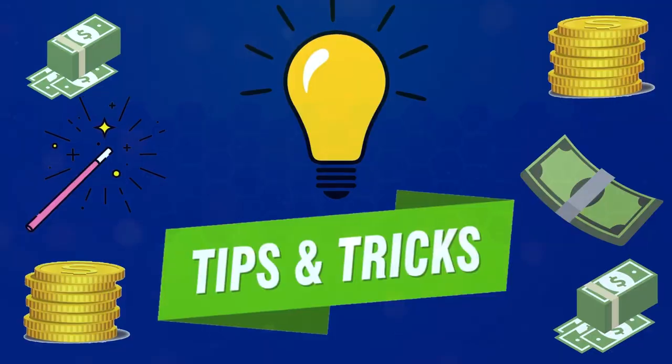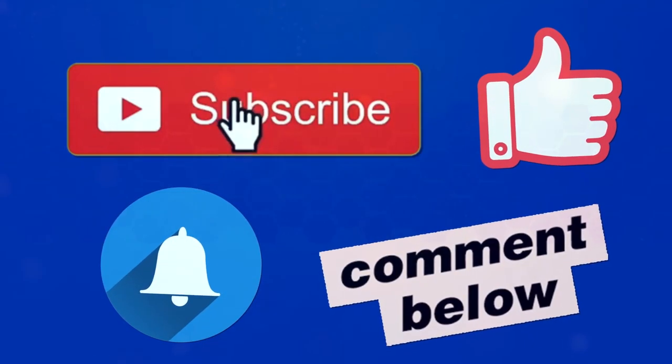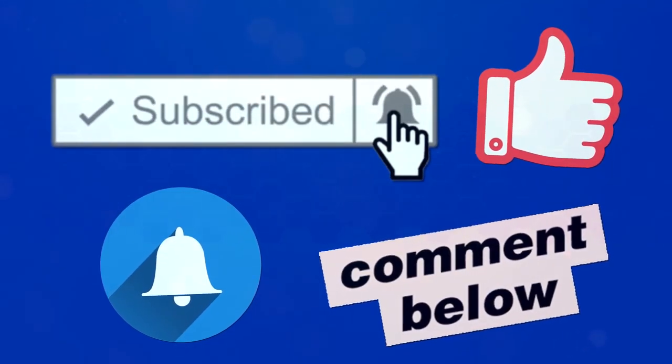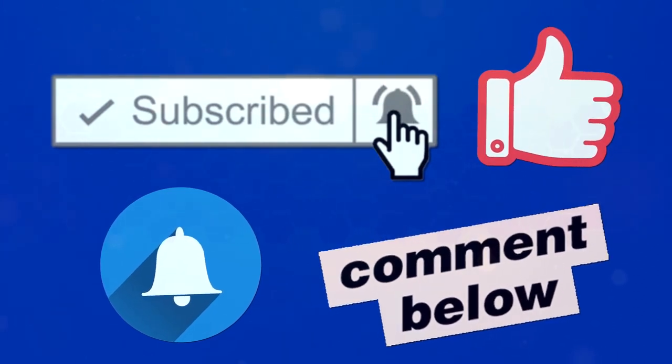On this channel, I share with you the latest making money online ideas, tips, and tricks. So subscribe to our channel, hit the like button, and turn on notifications so that you'll be notified whenever I upload a new video.